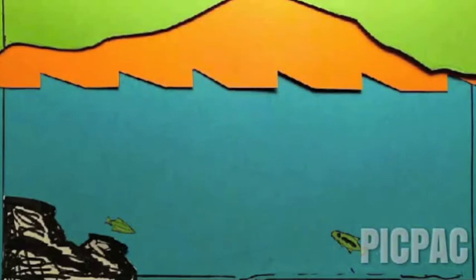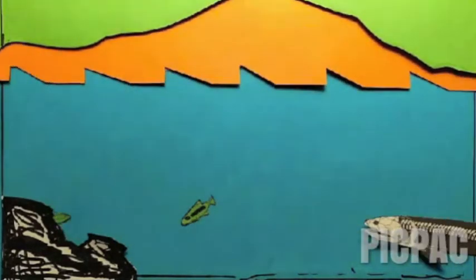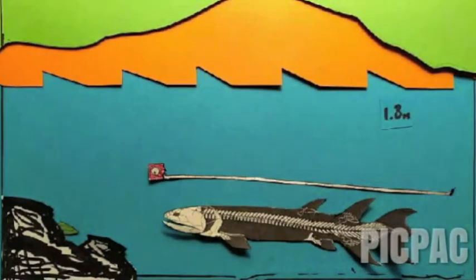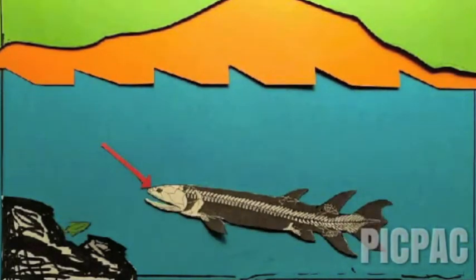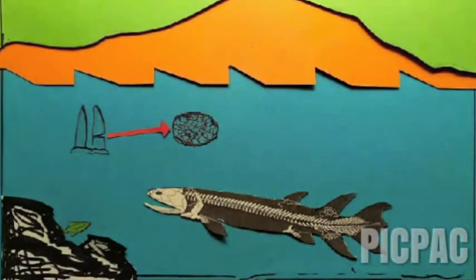Eusthenopteron is a genus of lobe-finned fish that are strictly aquatic. Its fossil was first discovered in Quebec, Canada, dated to the late Devonian 385 million years ago. Anatomically, Eusthenopteron was 1.8 metres long and is one of the earliest known tetrapodomorphs. It had internal nostrils and labyrinthodont teeth, both of which are defining characteristics of tetrapodomorphs.